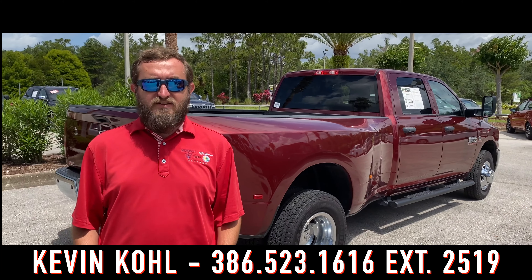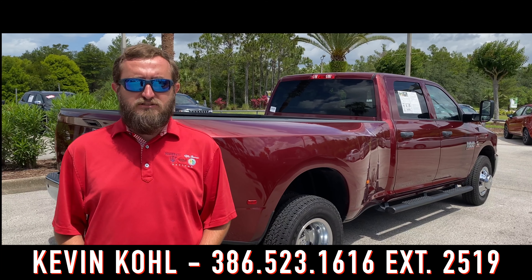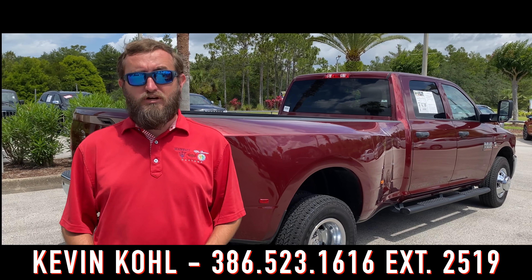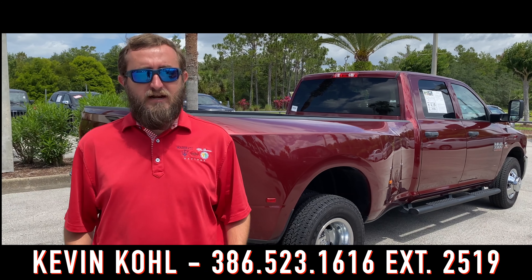This 2017 Ram 3500 has only 47,000 miles on it. The Cummins diesel engine has enough power and torque to pull your house down, and with the fifth wheel prep group, this thing's ready to haul.